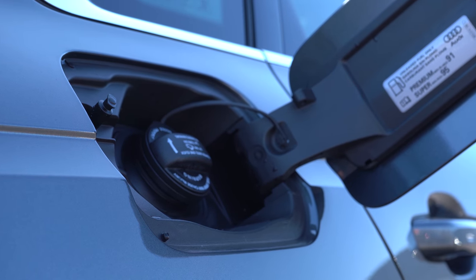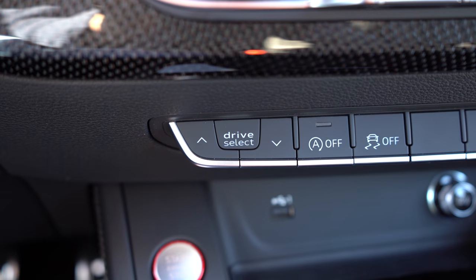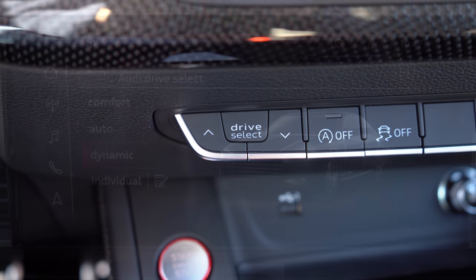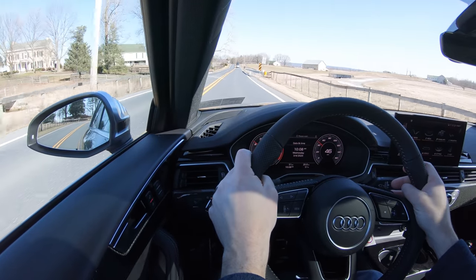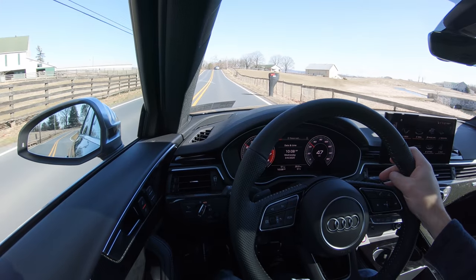MPG numbers come in at 20 in the city and 27 on the highway, taking premium unleaded fuel. Before we do any acceleration or paddle shifter test, there are driving modes labeled Drive Select — those buttons are located just underneath the climate control settings. It gives you several modes to choose from including Comfort, Auto, Dynamic, and Individual, all adjusting things like shift points, throttle response, steering sensitivity, and damper control.